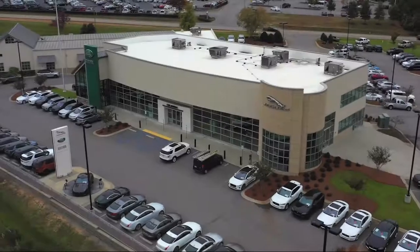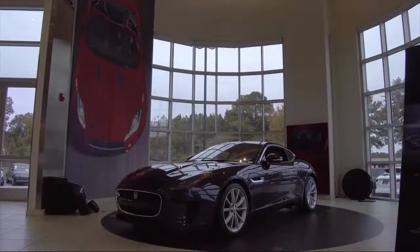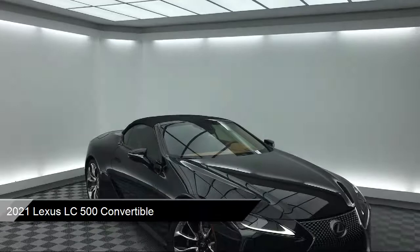Welcome to Peacock Jaguar Land Rover Columbia. Here's a look at another one of our great vehicles from our extensive inventory. This vehicle comes equipped with Apple CarPlay and Android Auto.